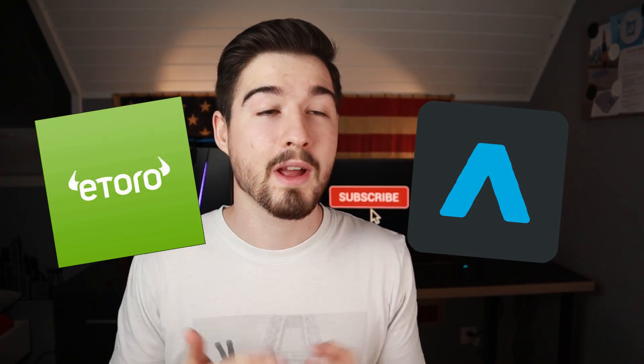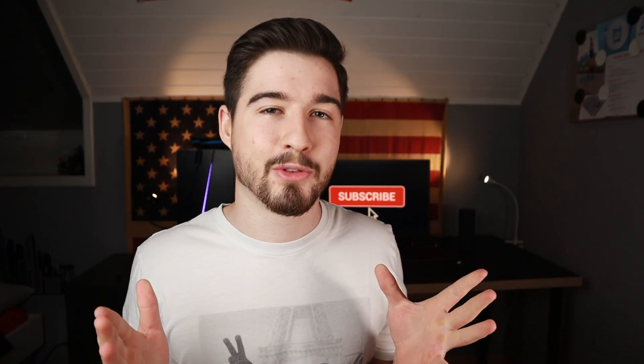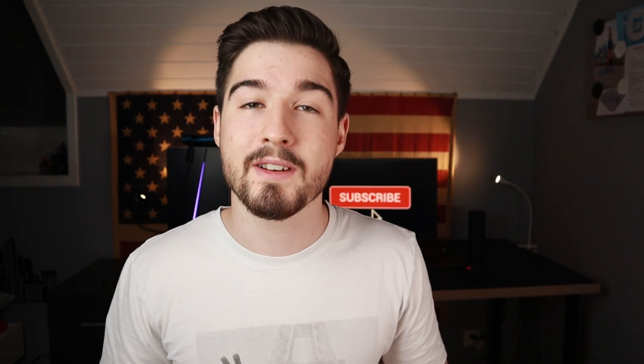Hello everybody, today I'm going to compare Trading212 to eToro and tell you which one is the best. It all comes down to personal preferences at the end of the day, but we're going to speak about a few different topics — market products, fees, and more. You can find timestamps in the description below, but right now we're going to start with the inventory of market products.